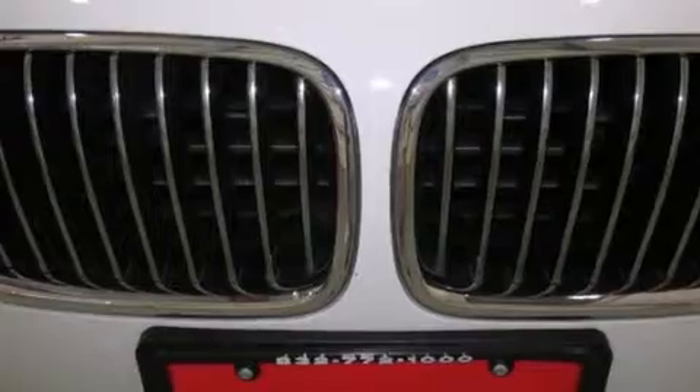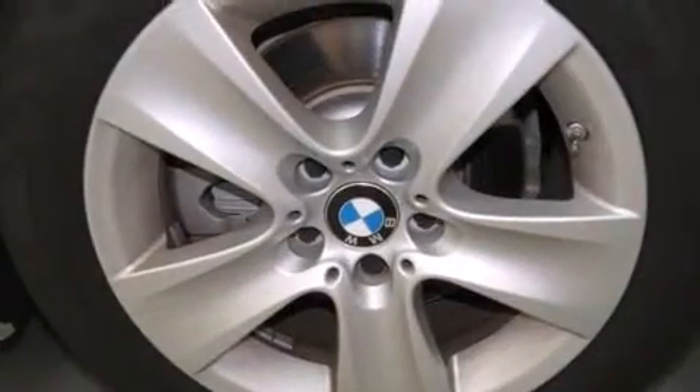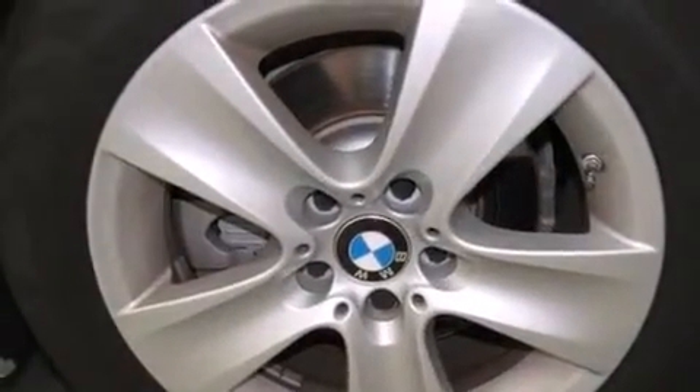Features include a sunroof, dual power seats, cruise control, a CD player, BMW individual composition, side curtain airbags, rear seat childproof door locks, air conditioning, full power accessories, and this vehicle has less than 15,000 miles.